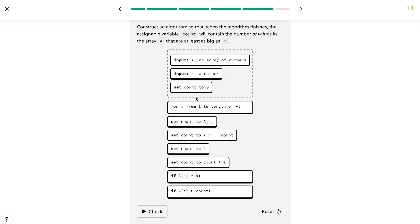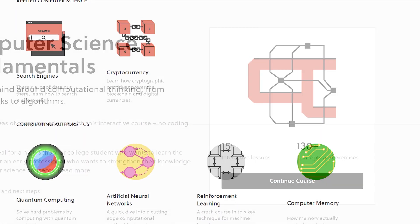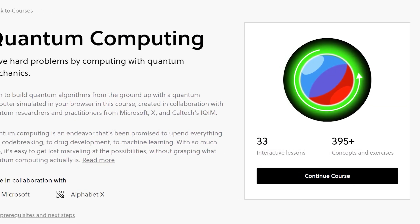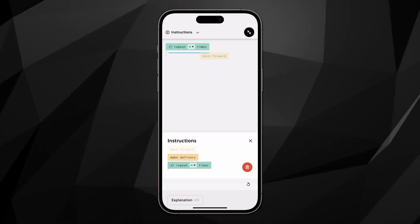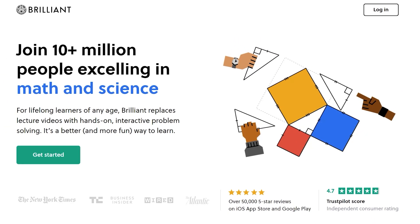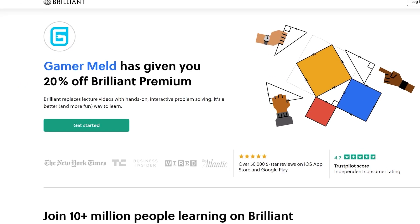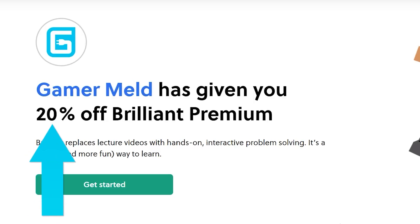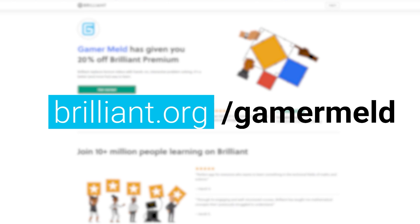They don't just lecture you or get you to memorize stuff — you learn by doing fun, interactive puzzles that teach you the real concepts behind it all. They have topics for every skill level, from computer science fundamentals all the way up to search engines and even quantum computing. Their mobile app lets you do pretty much everything you can on desktop. Visit brilliant.org/gamermelt, and the first 200 of you who sign up will get 20% off the annual premium.